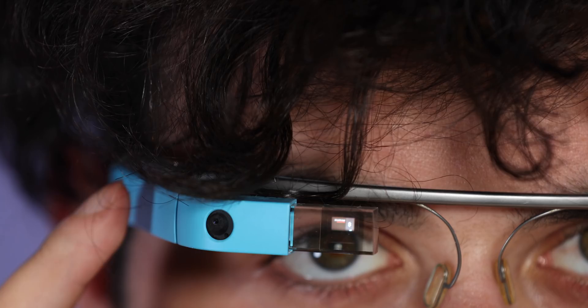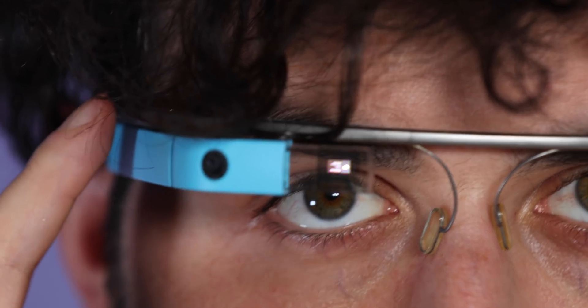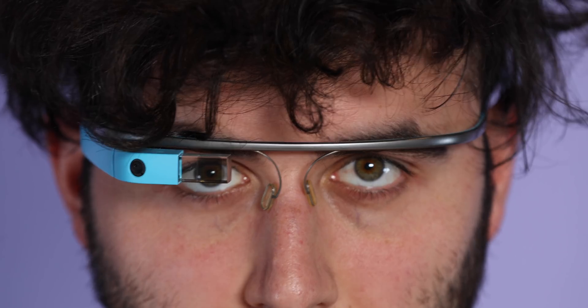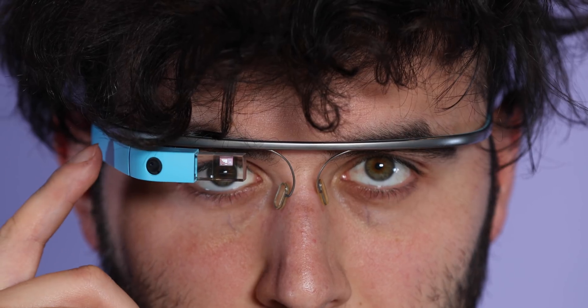Smart glasses include some sort of display with interactive software and, in most cases, pretty basic functionality. Smart glasses give you an augmented reality experience, putting software in your field of view while being able to see the real world. The whole point of smart glasses is to deliver distilled information directly to your line of sight, alleviating the need to reach into your pocket and look down at your phone.